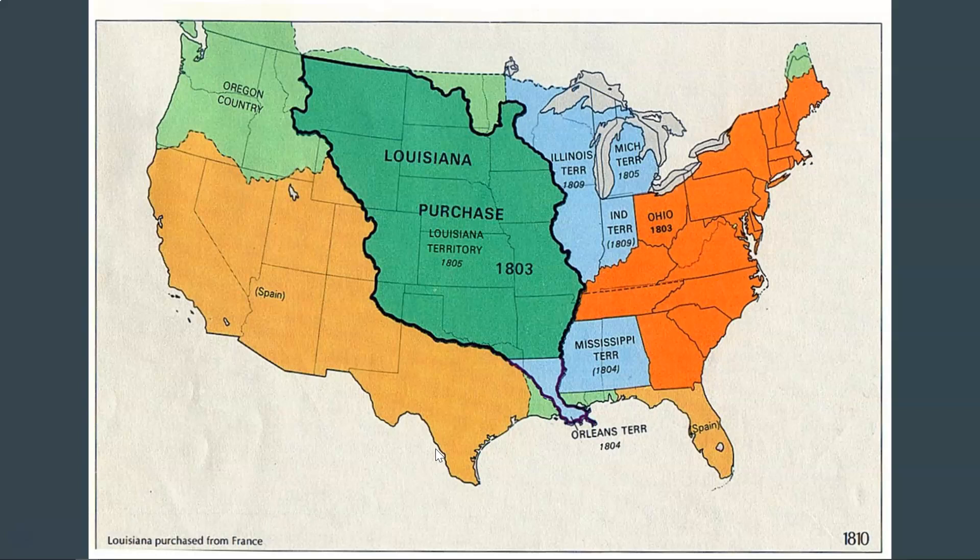That's the way it is from the mid-1760s all the way until about 1800, when Spain has been weakened over time. They're not doing as well as they had been through a series of losses and different military expeditions and fights throughout Europe during the late 1700s. Spain has been weakened, and through a treaty they make with France, they give that Louisiana territory to France in 1800. Napoleon is the new leader in France.